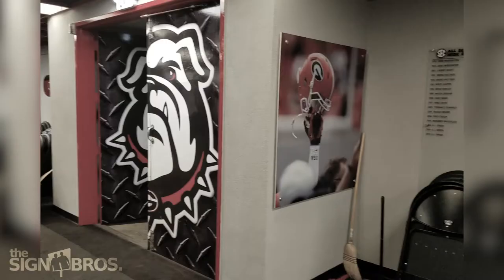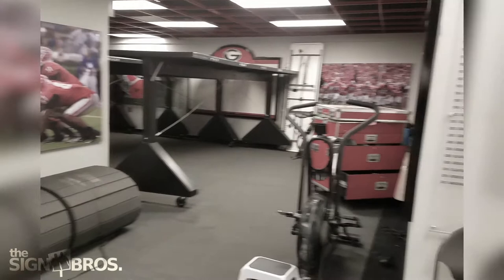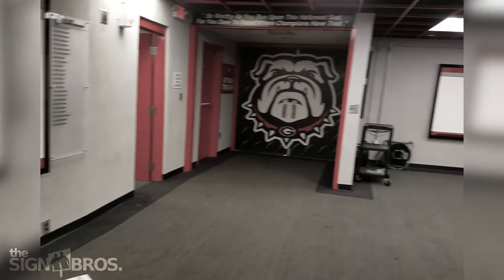Somewhere during Coach Dooley's tenure, they needed to create a locker room space at Sanford Stadium. This space was created as a very simple, functioning locker room. It was a small space, and as teams and support staffs grew, this space became kind of outdated and too small for the functional operation on game day.